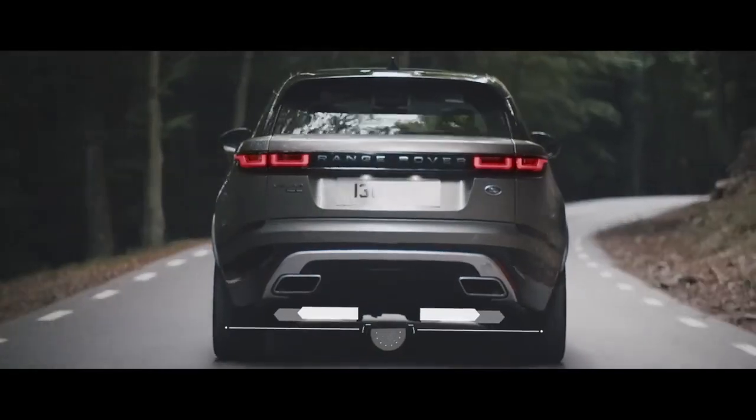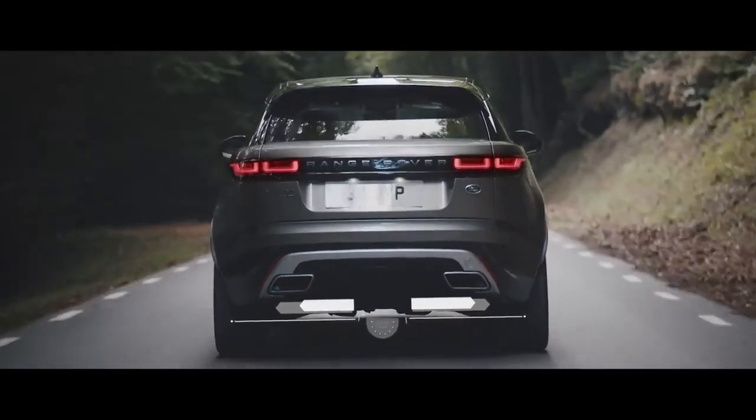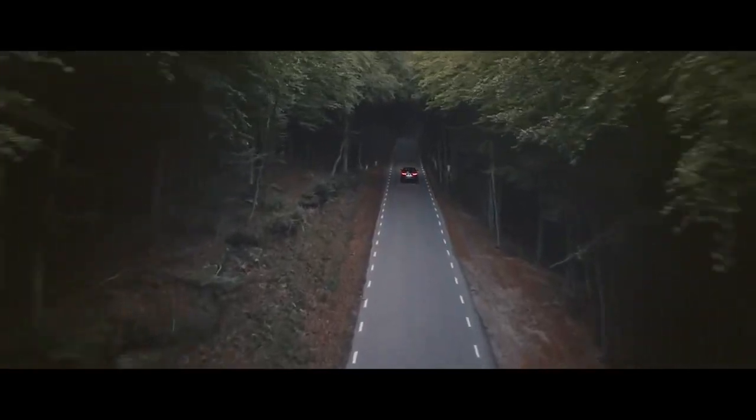An active rear locking differential provides better stability and control when cornering. Combined with the electronically controlled dampers, this transforms the driving experience by intelligently adapting to the way you drive.